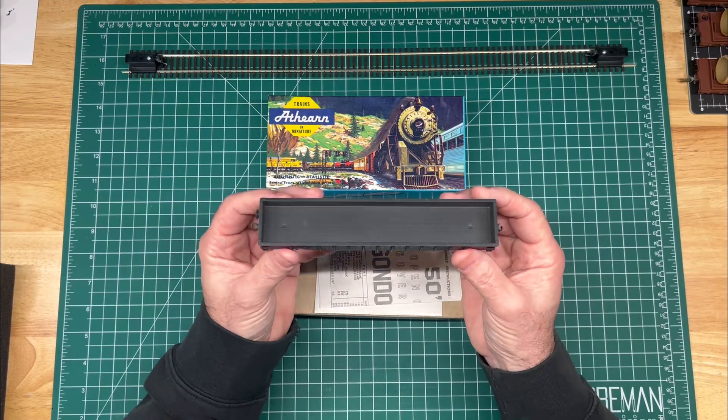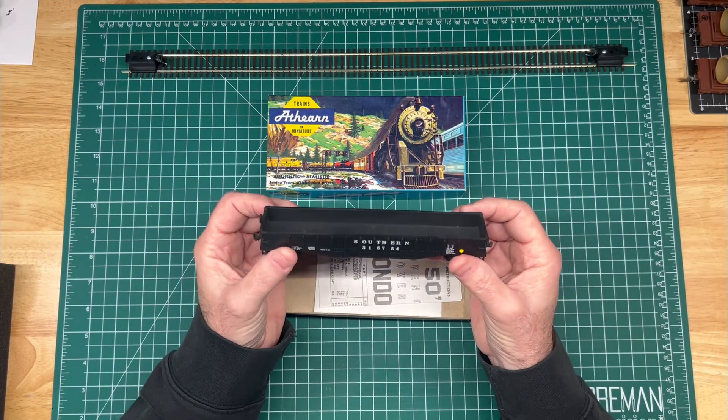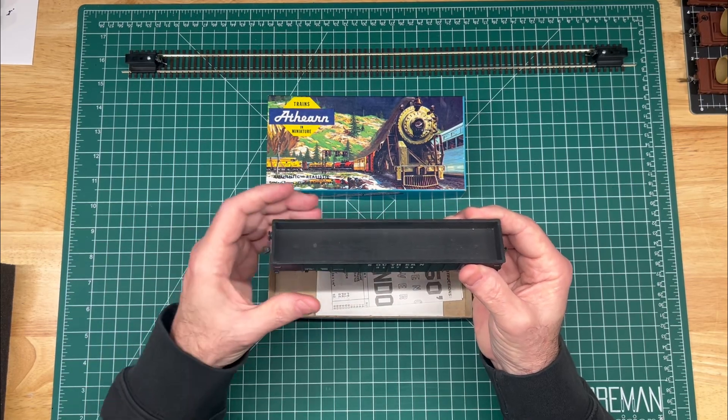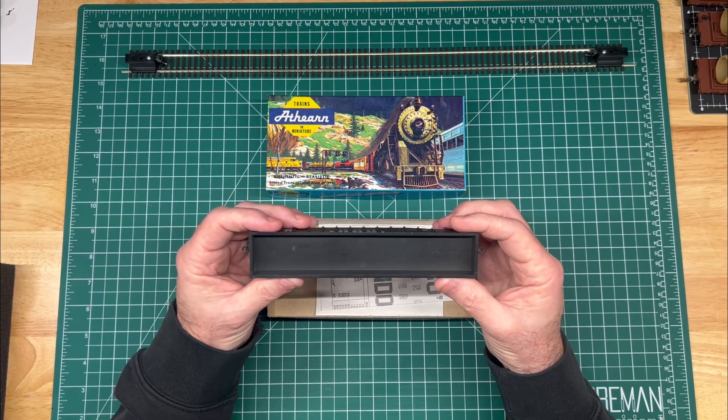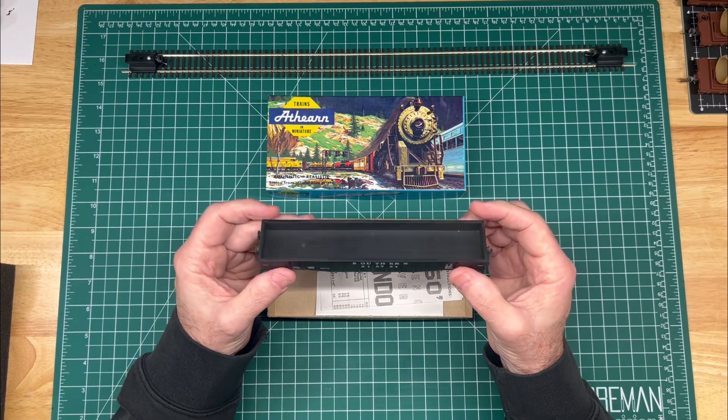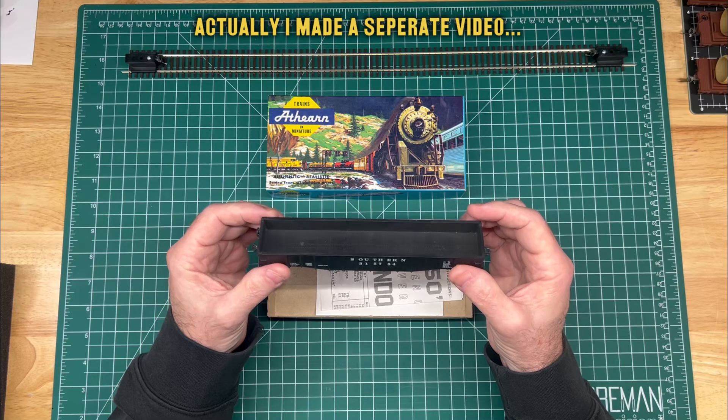The main reason I bought this is for my maintenance of way train. If you watched some of my previous videos, you saw my 250-ton crane, and I'll show that to you later in this video.